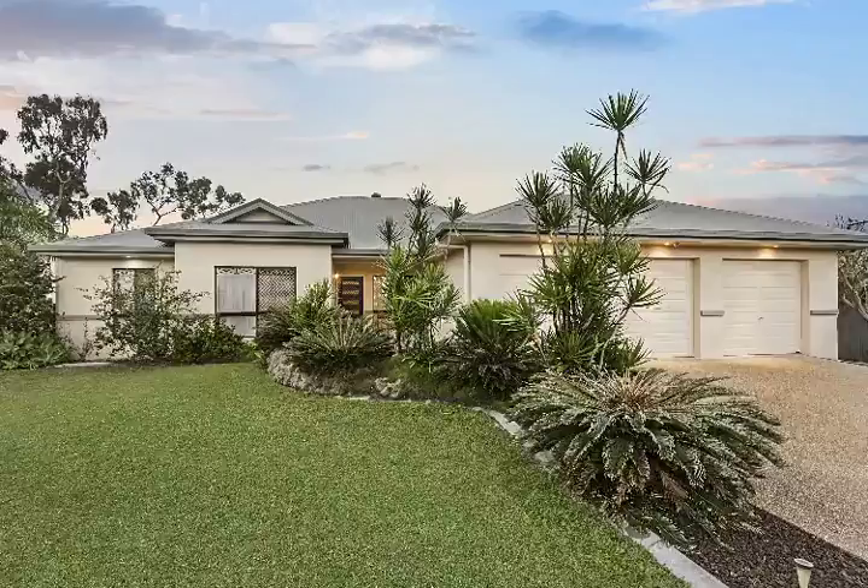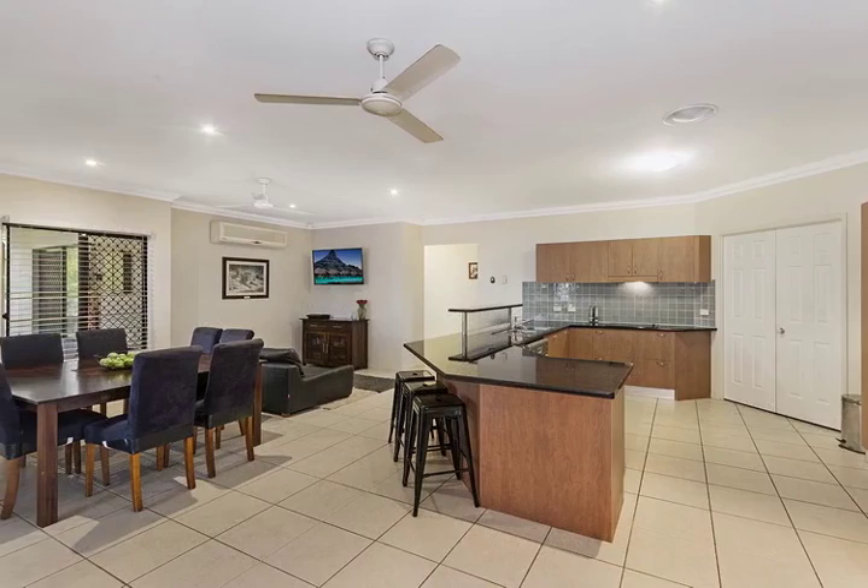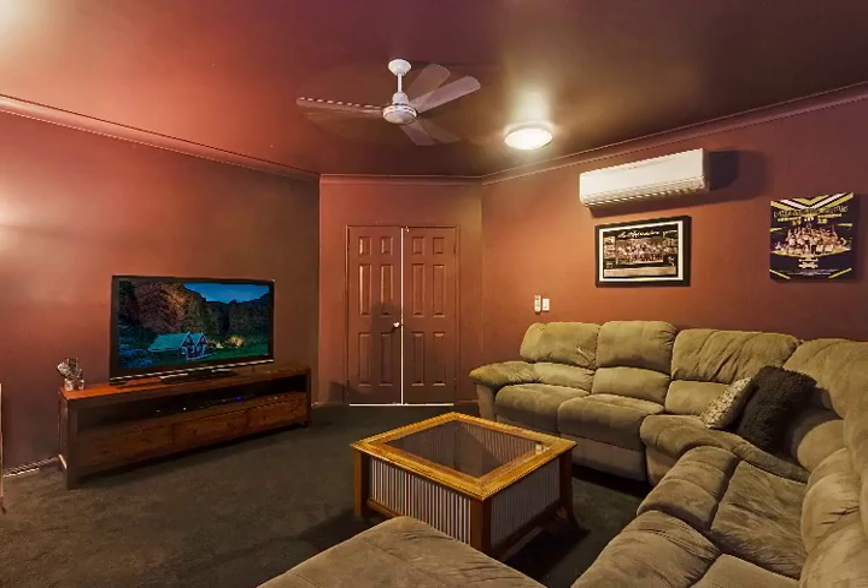Nothing about this home has been done in halves. Starting with the spacious 2032 square metre fully irrigated block with a bore and easy side access that leads directly to your large 4 metre by 9 metre powered shed, this home was built with North Queensland living in mind.